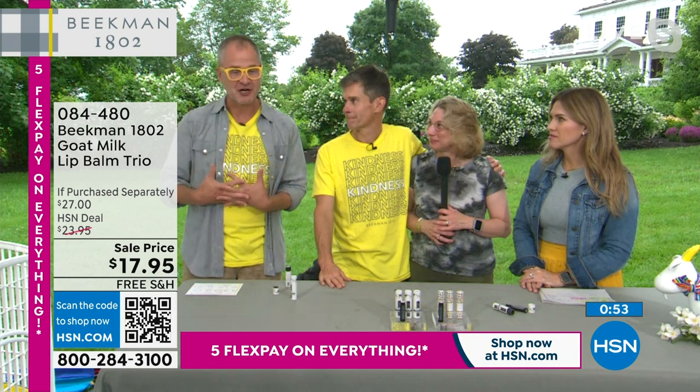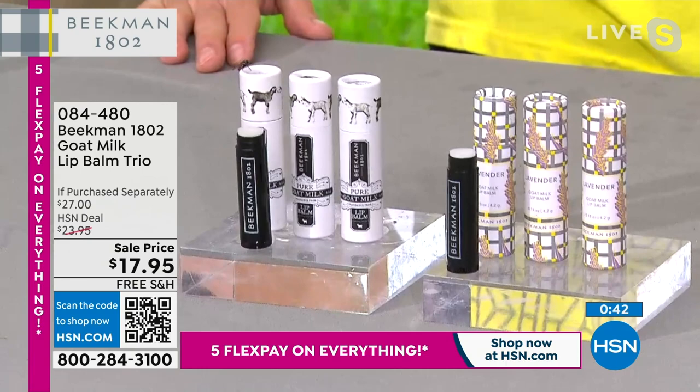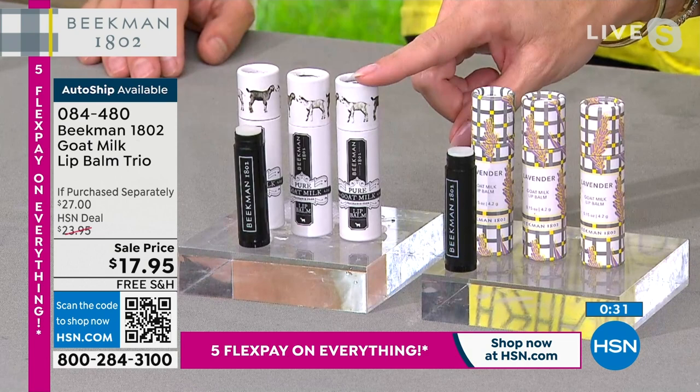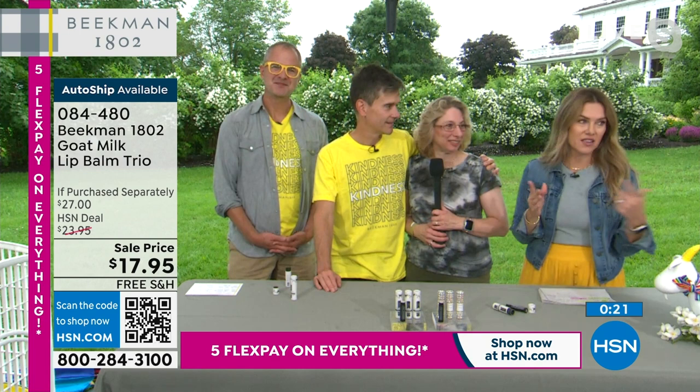This is the best value we've ever done — lowest price ever. We're already extremely busy, so if you want to jump to the front of the line, use the QR code on your screen. You're getting three individually packaged goat milk lip balm treatments — choose pure or lavender. You can also lock in this price by activating auto-ship, which is the smartest way to go.